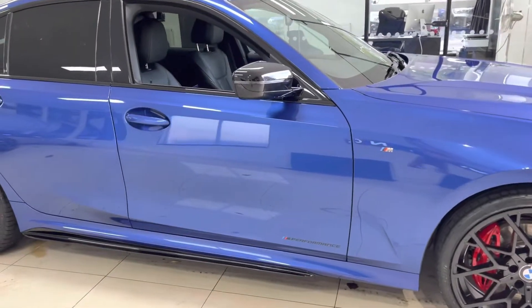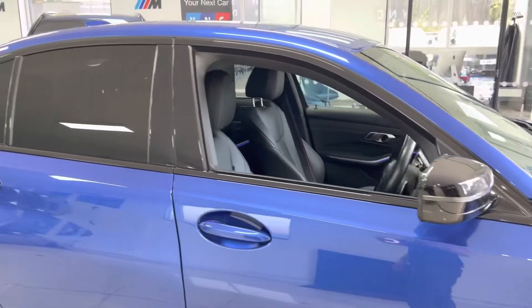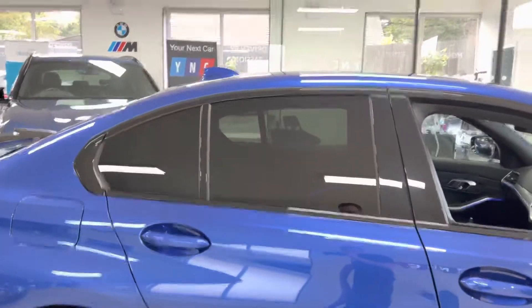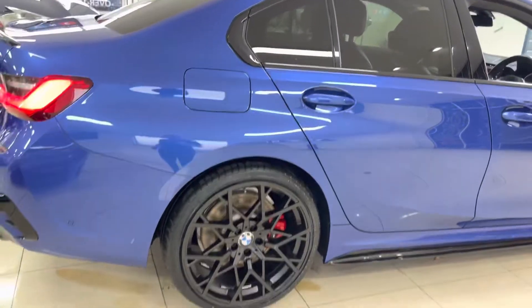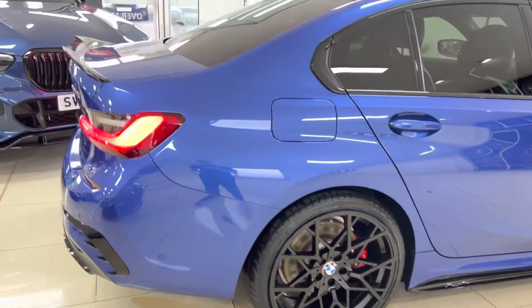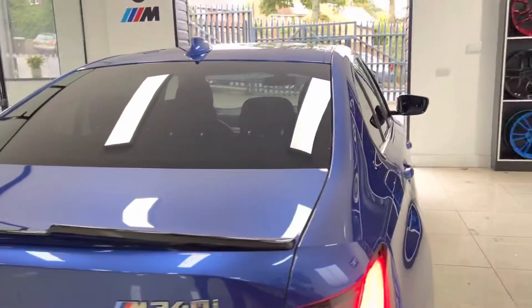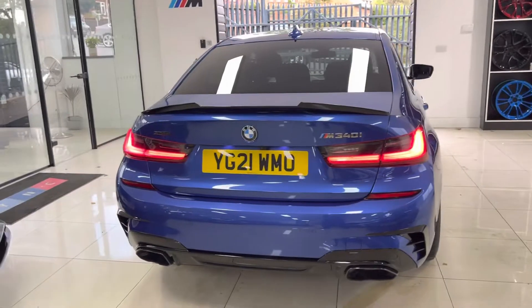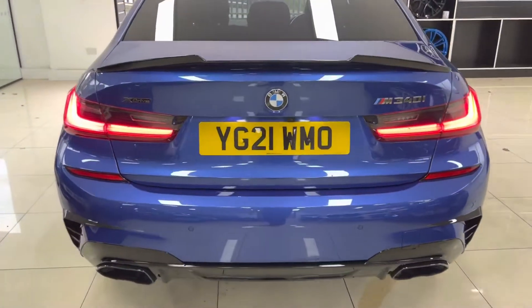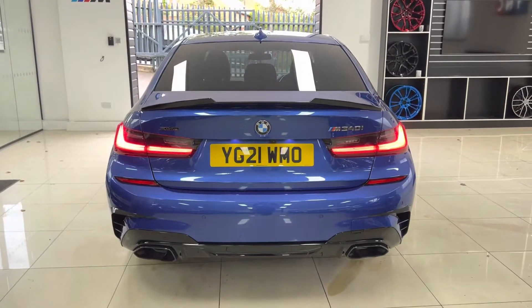Down the side you've got the Y&C M Performance decals, side sill extensions in gloss black and the matching mirror caps. You've got the rear privacy glass, and those standout frozen black alloy wheels with the red calipers really do stand out. There's a gloss black rear spoiler, M340i badges, and an X-Drive badge. There's also a gloss black rear diffuser, and you do get these lovely gloss black exhaust surrounds on the M340i model.